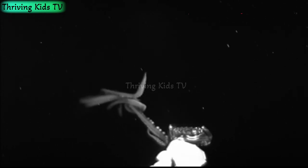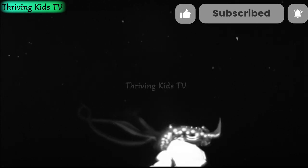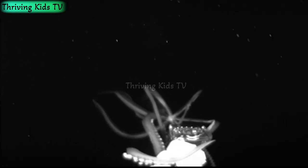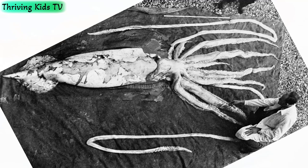The mighty giant squid. Get ready to meet the star of the show — the giant squid. These enormous creatures live deep down in the ocean and can grow to be as long as a school bus. They have huge eyes, almost as big as basketballs, to help them see in the darkness of the deep sea. Even though they're called giant, they're still quite mysterious and rarely seen by humans.